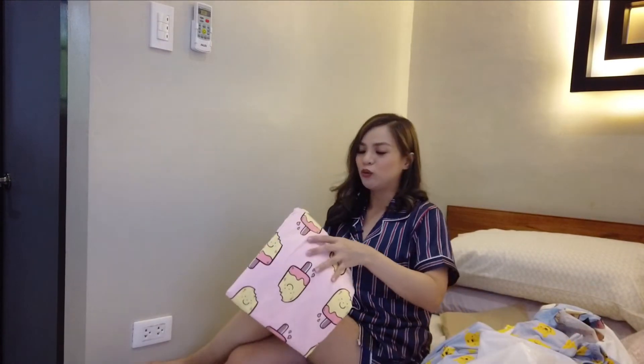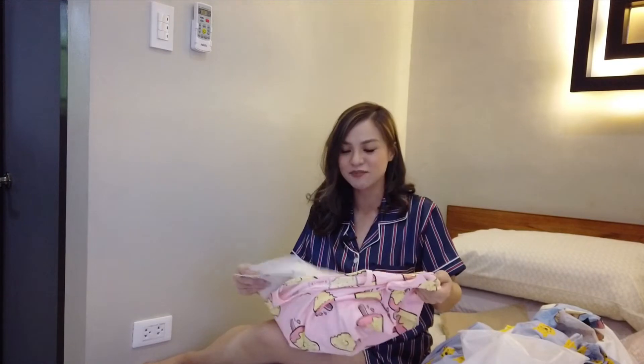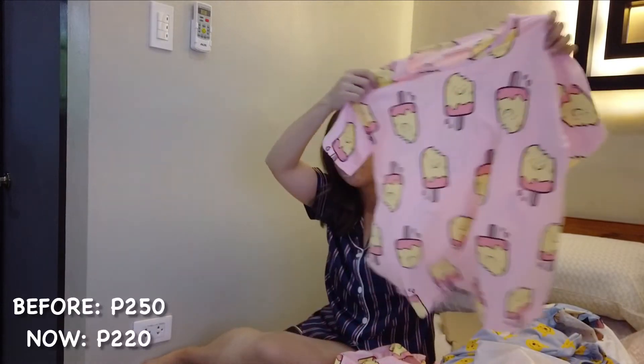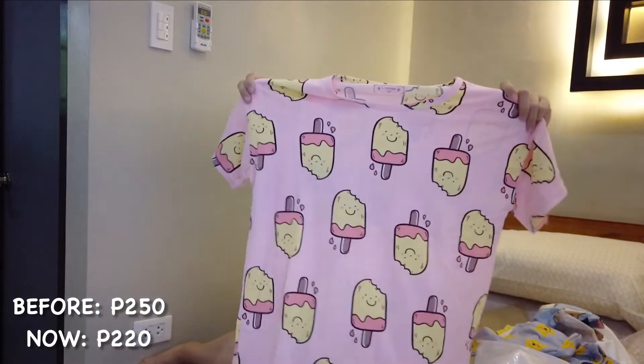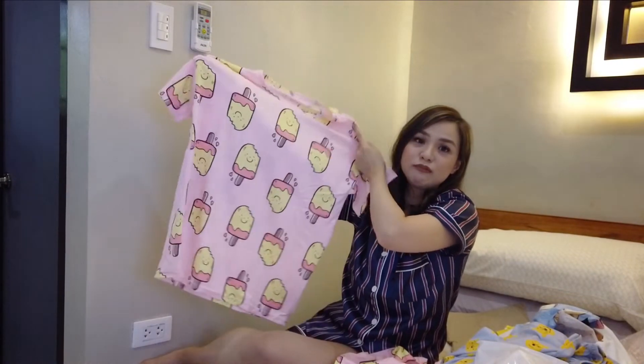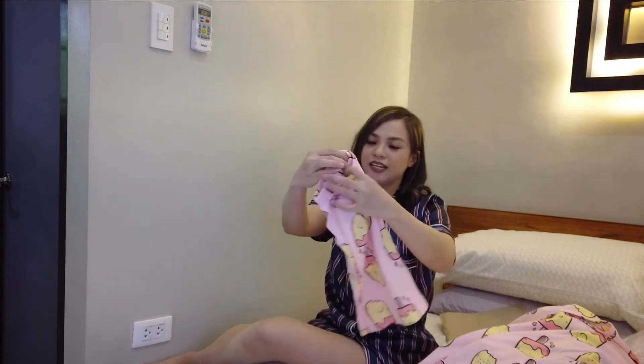I chose this one because I was inspired — influenced — when Blackpink released their 'Ice Cream' song. It's not exactly ice cream because the ice cream design was out of stock, but these are like popsicles. Very cute, right? You can wear it at home or even outside — pair it with denim shorts. Its matching bottom is shorts.